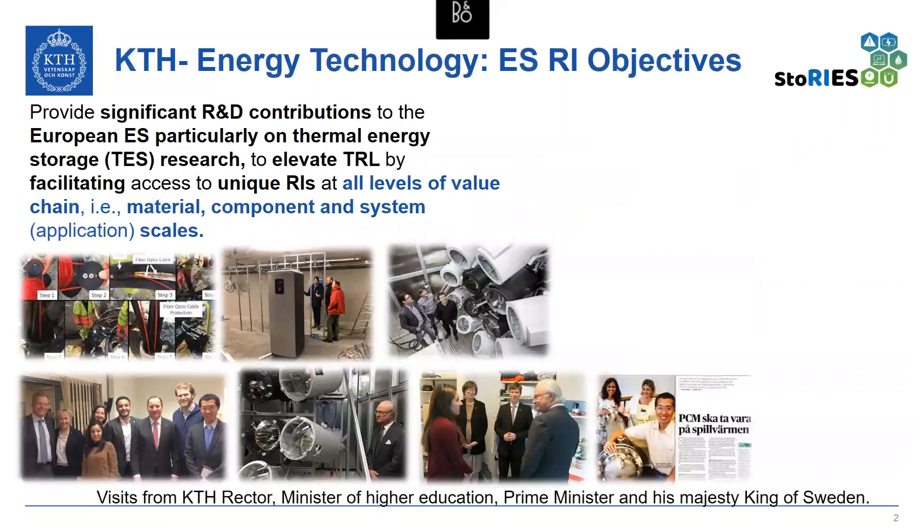The objective is to provide significant research and development contributions to European energy storage, particularly on thermal energy storage research, to elevate technology readiness level by facilitating access to unique research infrastructures at all levels of the value chain — that is, at material, component, and system scales.